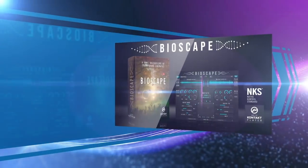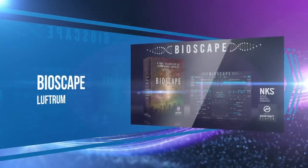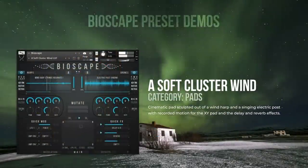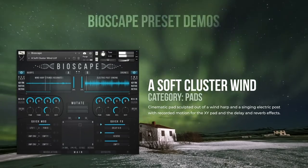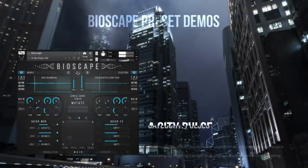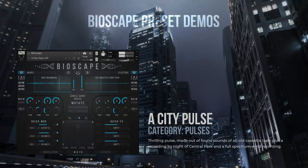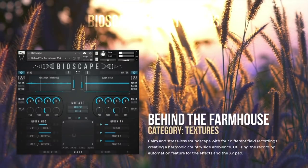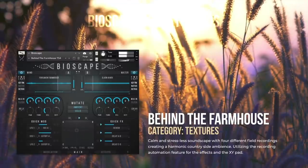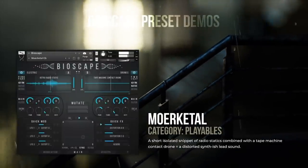To answer what happens when sound design masters meet up with superb recordists and leading programmers, Luftrum released Bioscape — created entirely from field recordings and found sounds. This expansive library covers a menagerie of sonic wonders.